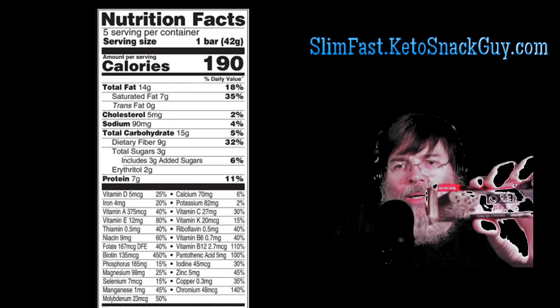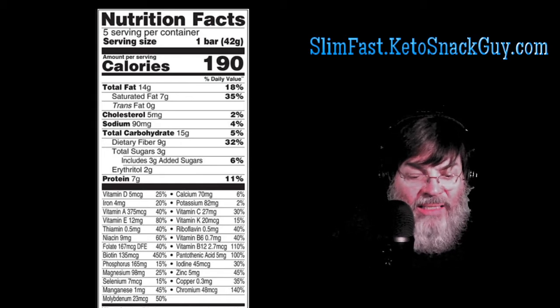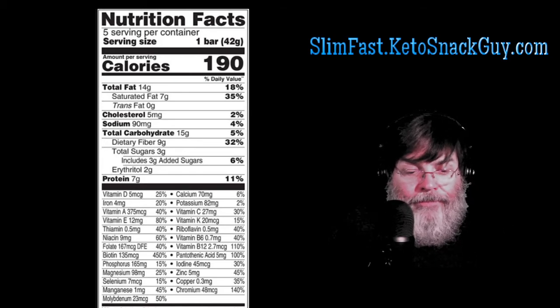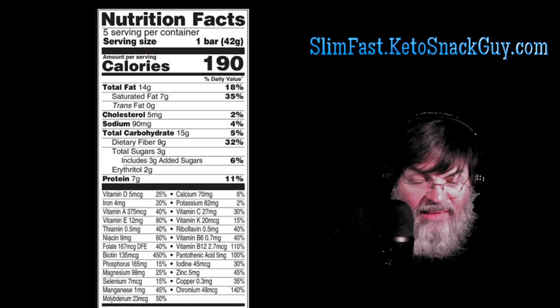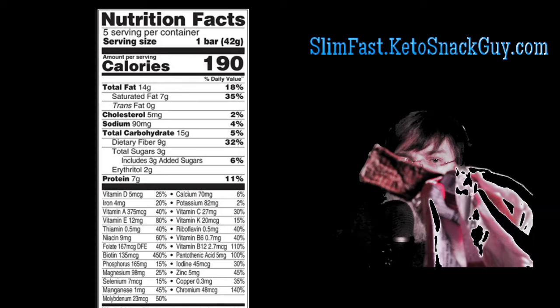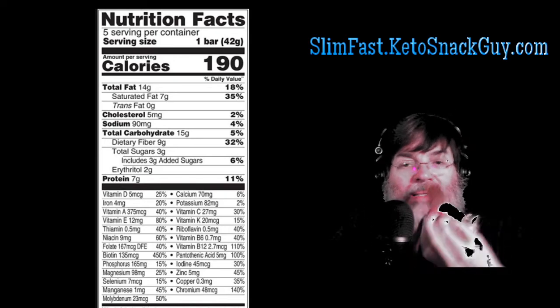It's a standard size bar that you would get from different manufacturers. On the package it says it has whey protein, coconut oil, MCTs — optimal low-carb ketogenic nutrition, free from gluten, artificial sweeteners, flavors, and colors. This is not a handsome bar — it looks like it has been stepped on. It's got an interesting back to it, but whatever. It doesn't matter what it looks like. It's just not attractive; something might have happened in shipping.